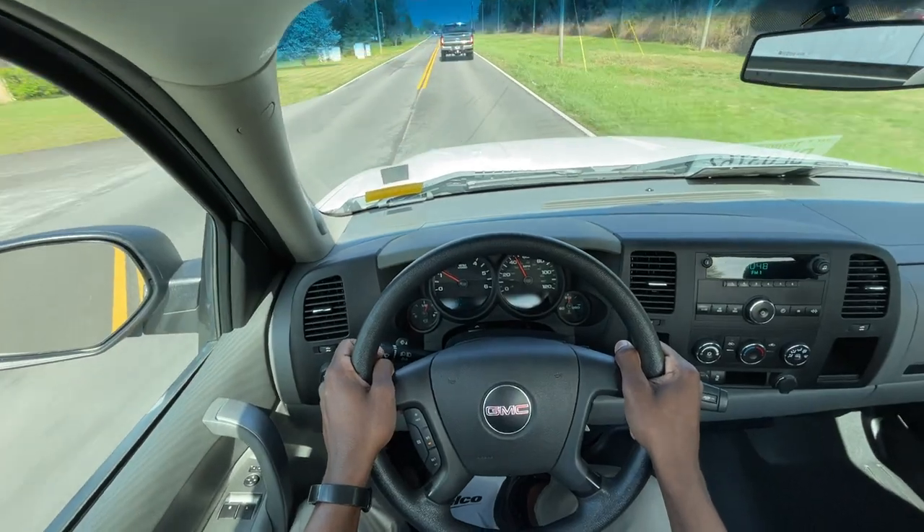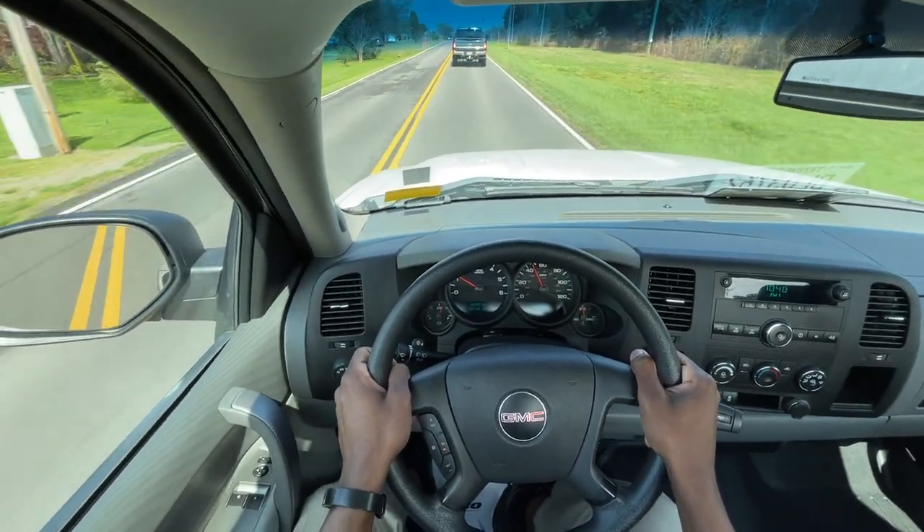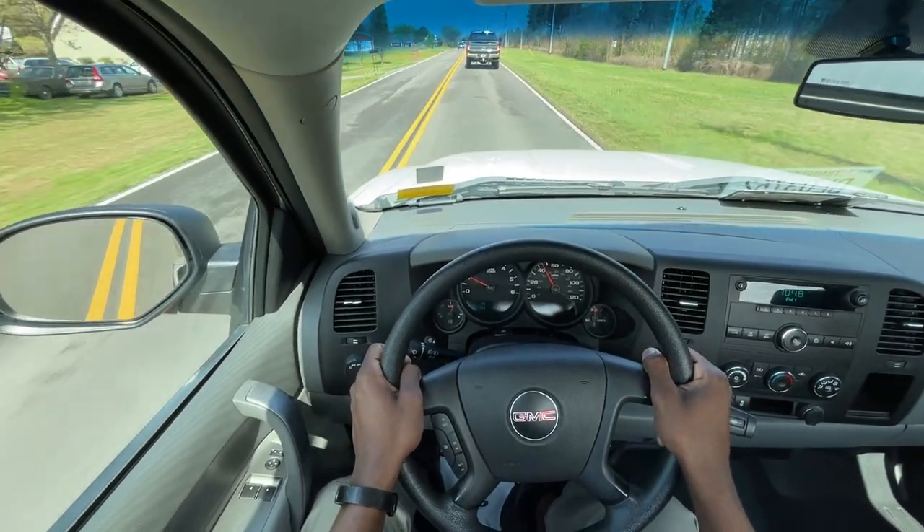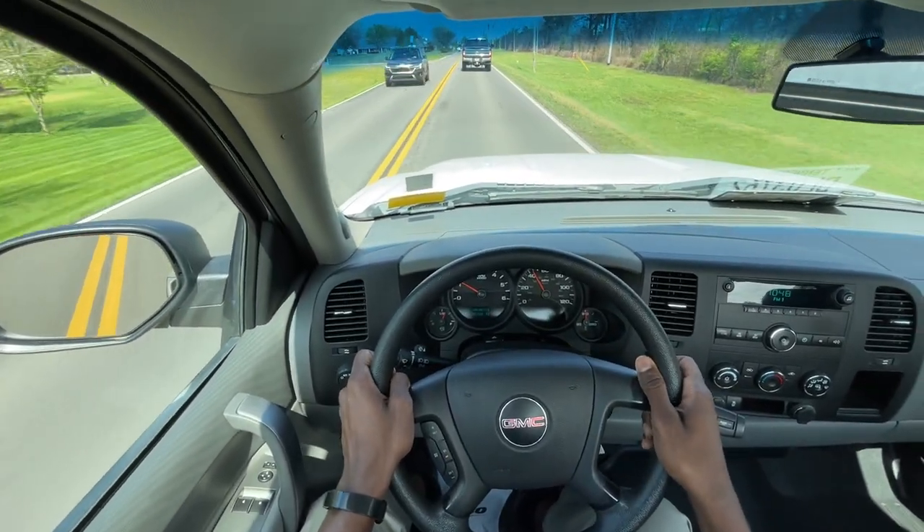For the money, it'll do what you need it to do and then some. And with all that being said, this brings me to the end of my review of this 2012 GMC Sierra 1500 work truck with a 4.8 liter V8.